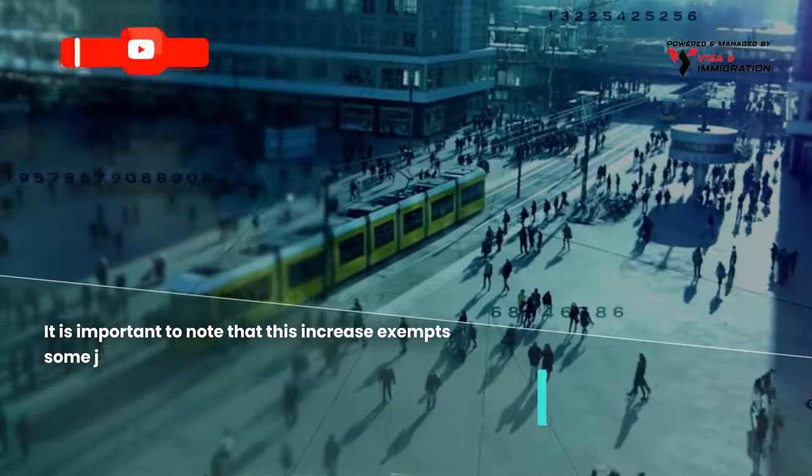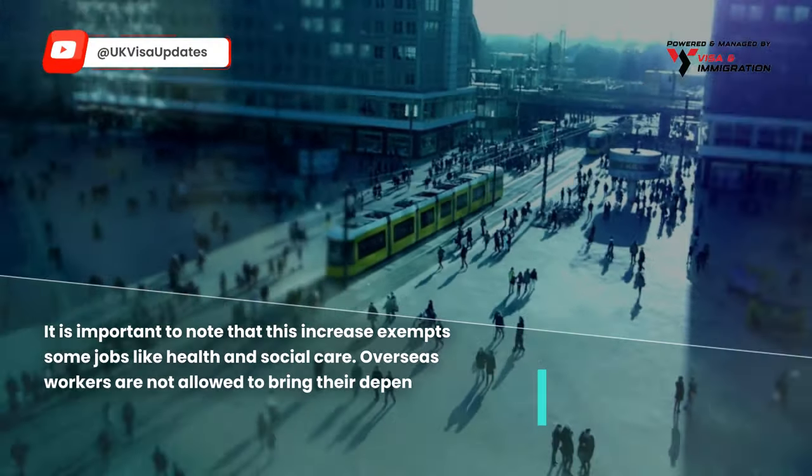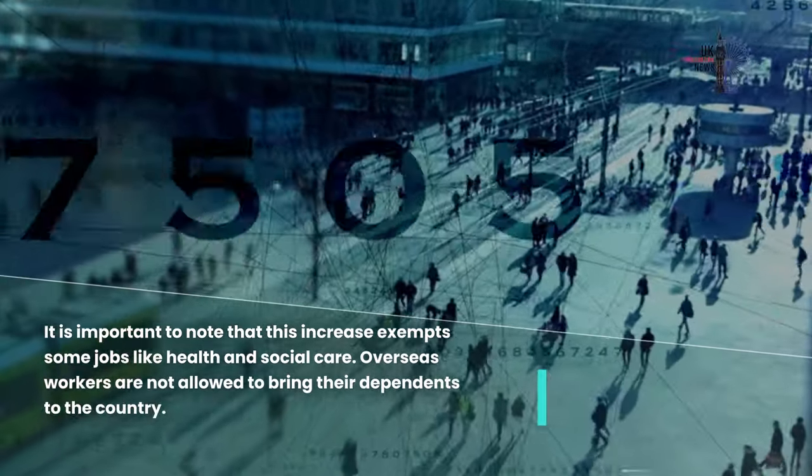It is important to note that this increase exempts some jobs like health and social care. Moreover, overseas workers are not allowed to bring their dependents to the country.